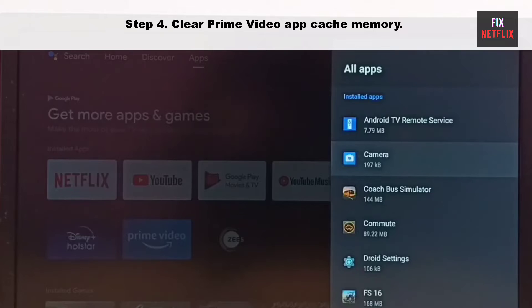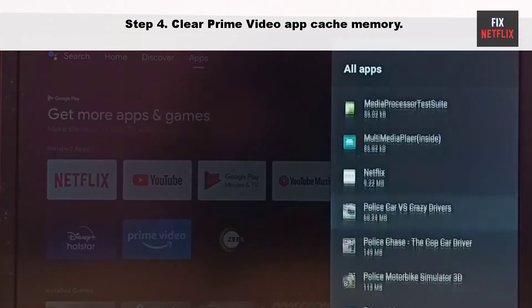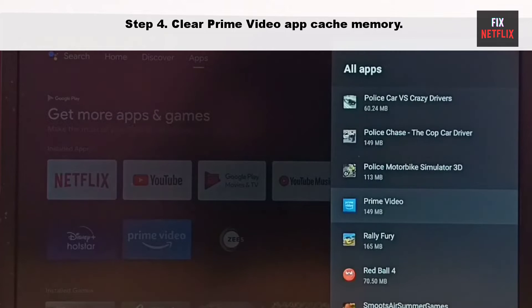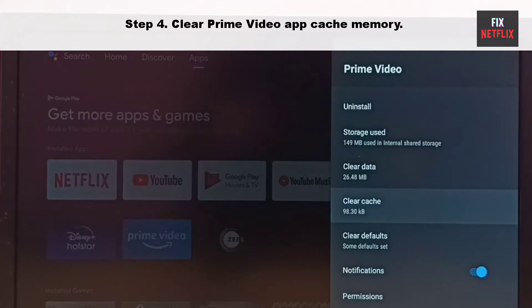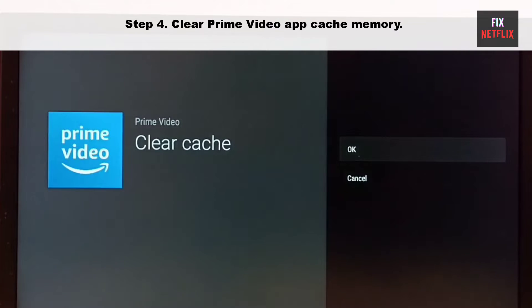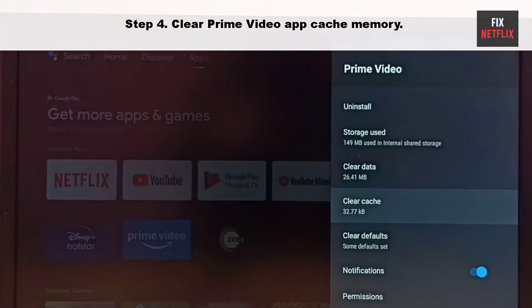Step 4: Clear Prime Video app cache memory. Prime Video collects cache in the background to improve loading performance. When the app collects corrupt cache, it may not open and can even crash on startup. You need to clear the Prime Video cache and try again.